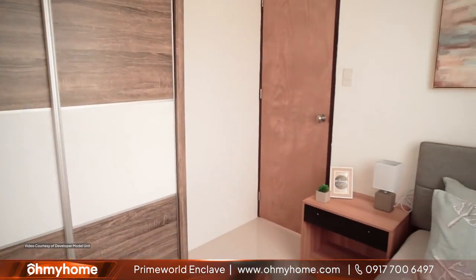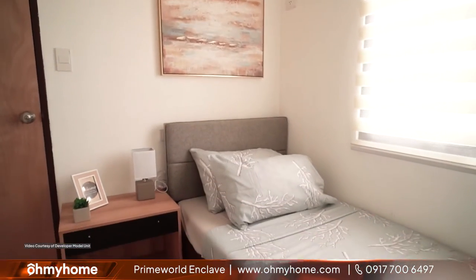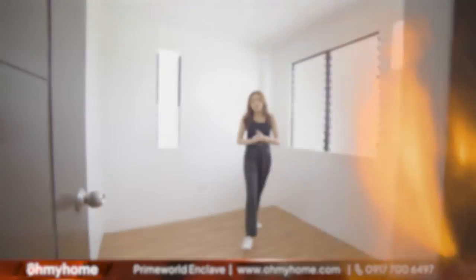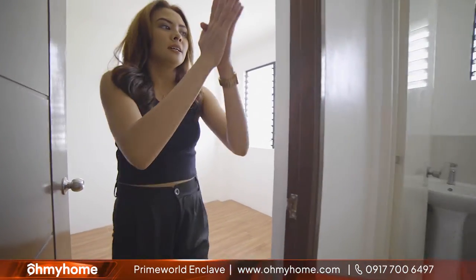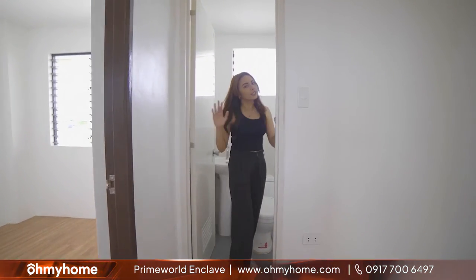Katabing-katabi lang po, mahanap na natin ang second bedroom natin. Okay to for families. Pwede kayo maglagay ng shelf, ng cabinet. Tapos, kasama na po ang ating windows. Meron pang provision for an aircon. And very conveniently, sa tabi lang po ng ating bedrooms, makikita nyo na ang ating toilet and bath.